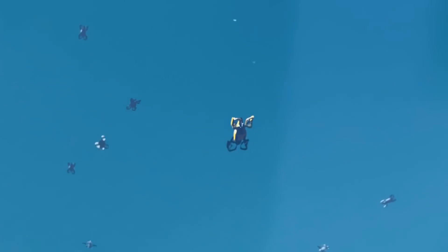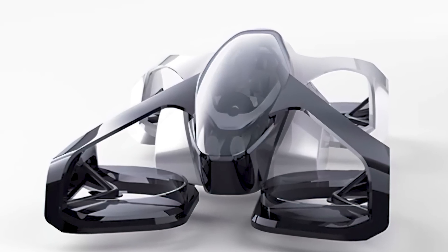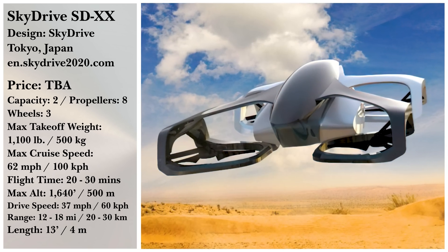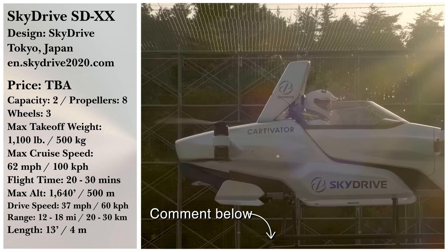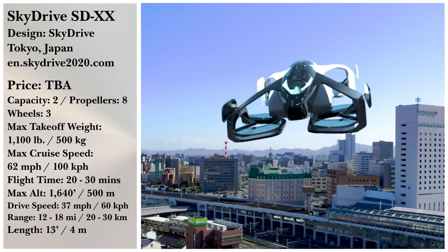Whether SkyDrive and Suzuki are aiming this product at personal consumers or air taxi services could be anyone's guess, but they have started plans for tackling the air taxi landscape. Do you want to follow up when new information comes out? What did you like or dislike about SkyDrive's timeline? And be sure to stick around for our honorable mentions.